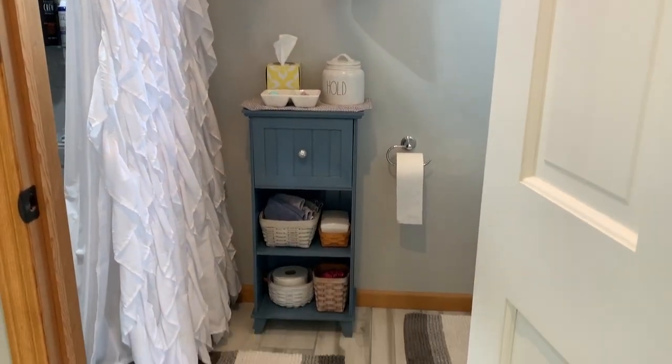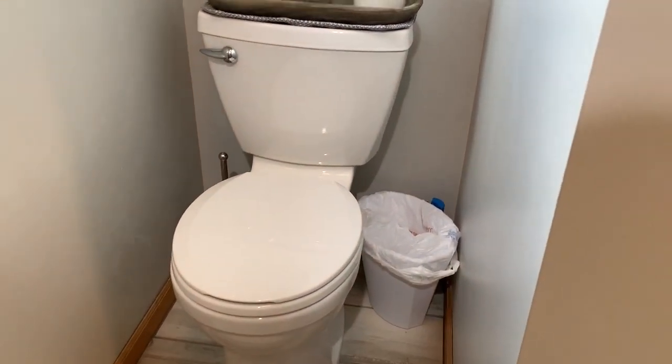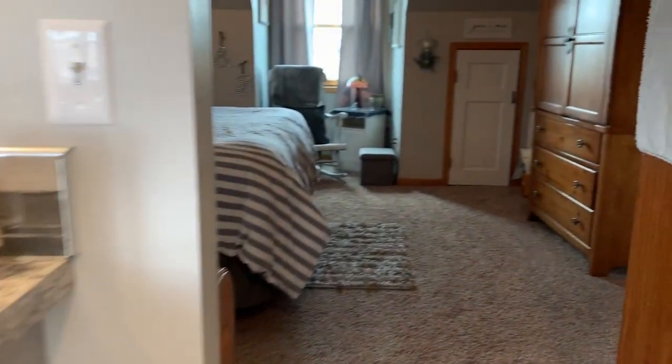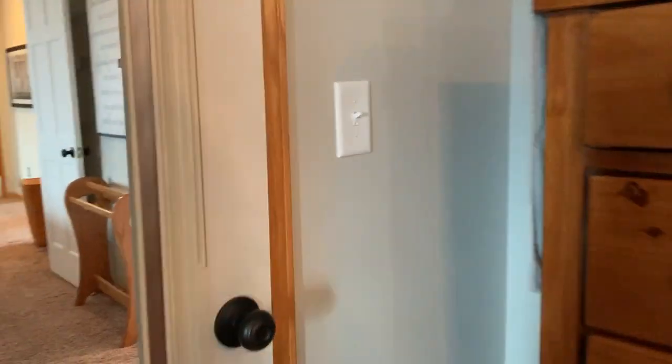Here is where the shower and toilet area is, and the shower has been updated with some custom shelving in here as well. And then here's the storage area — there's one on each side of that nook. Here is the closet space, very, very big.